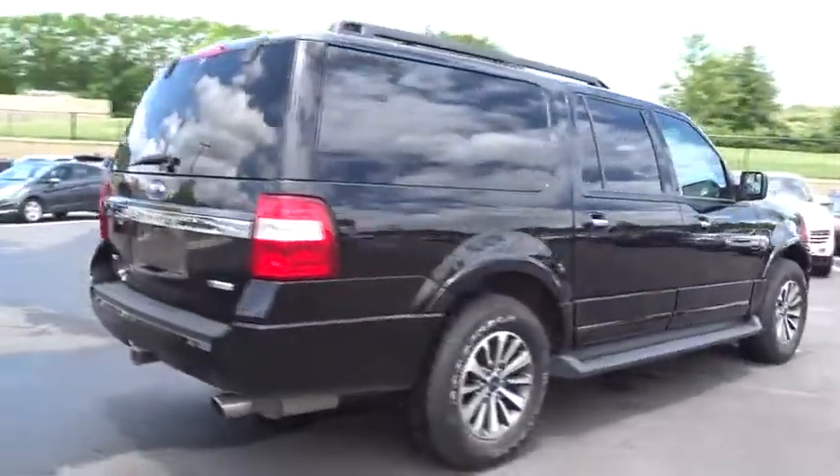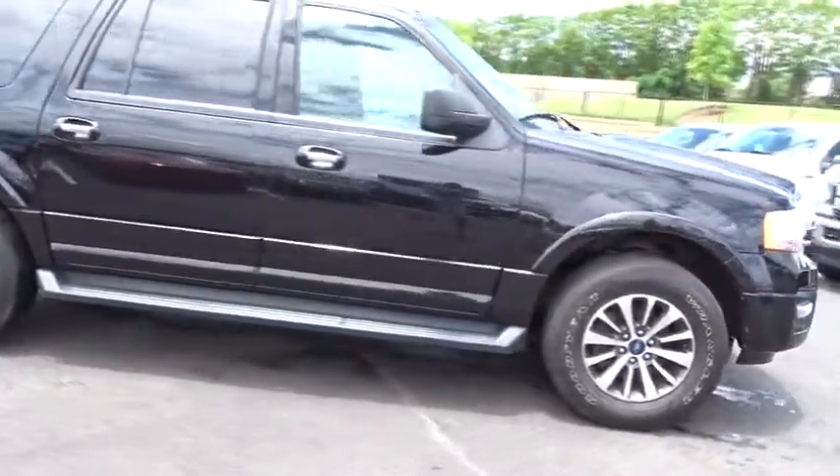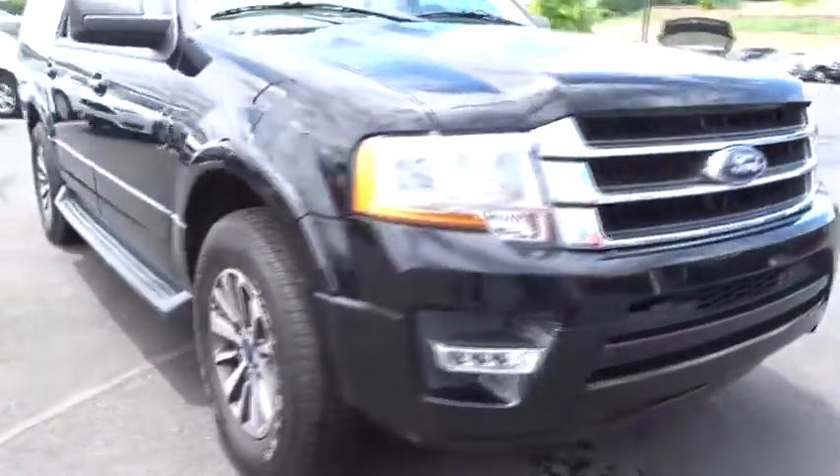aggressive looks, and outstanding towing capabilities. This vehicle has less than 55,000 miles. Here are some of this vehicle's great options.